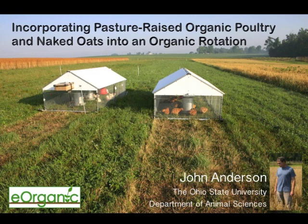I'm John Anderson from the Department of Animal Sciences at The Ohio State University. Our study is being conducted on Certified Organic Fields at the Ohio Agricultural Research and Development Center near Worcester, Ohio.